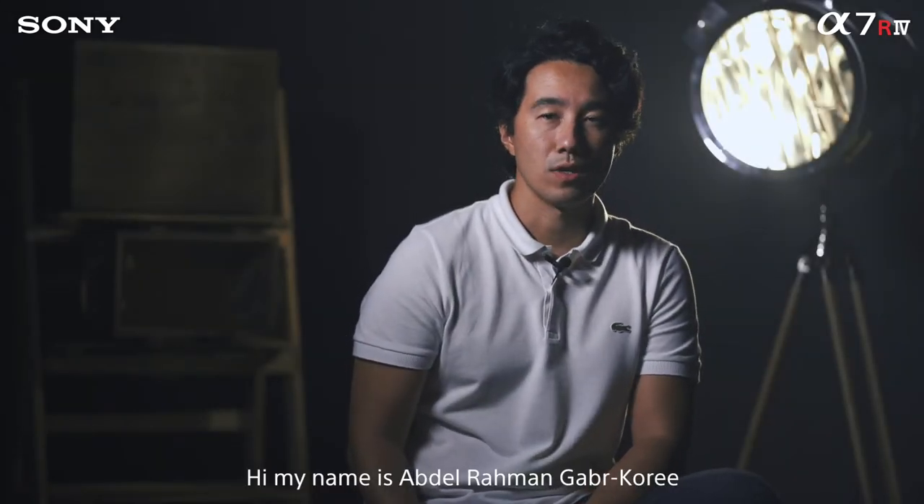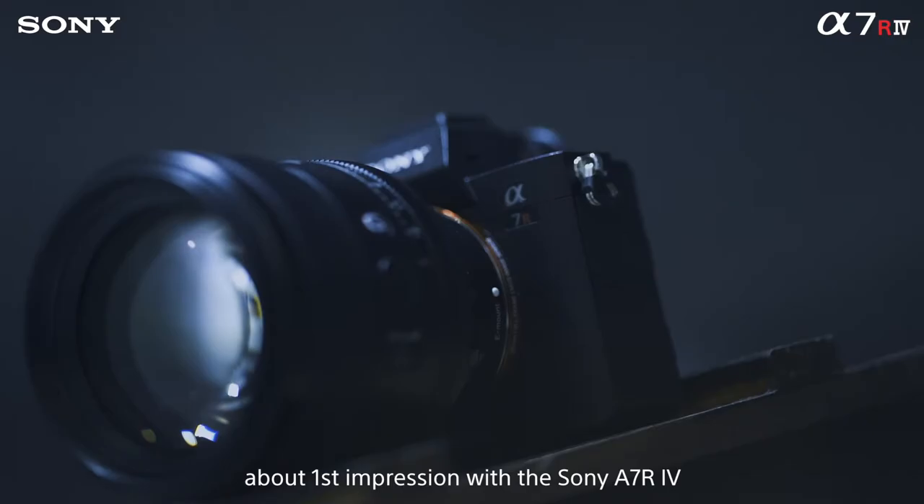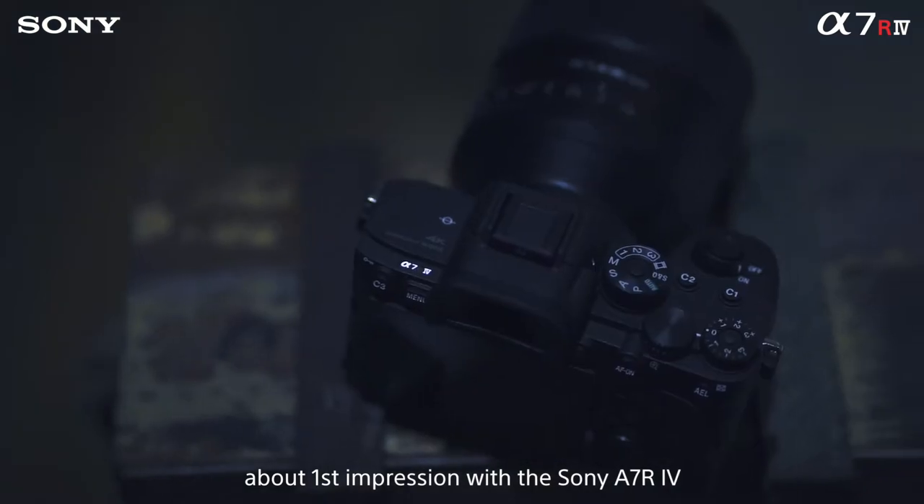Hi, my name is Abdulrahman Gabb Khouri. I'm a Sony Alpha Ambassador and I'm going to speak today about my first impressions with the Sony a7R Mark IV.